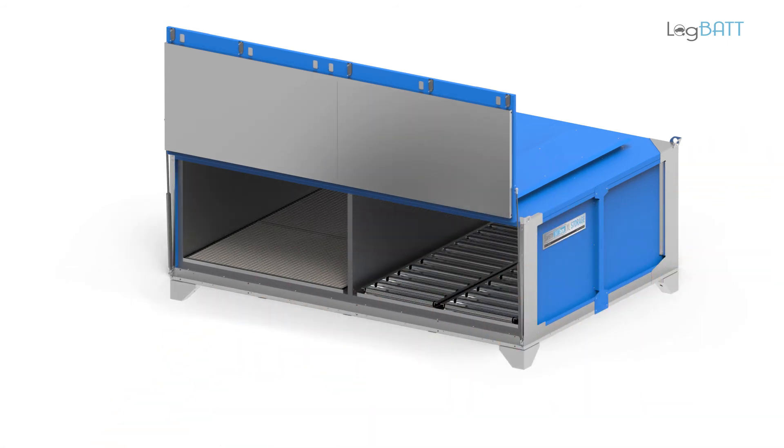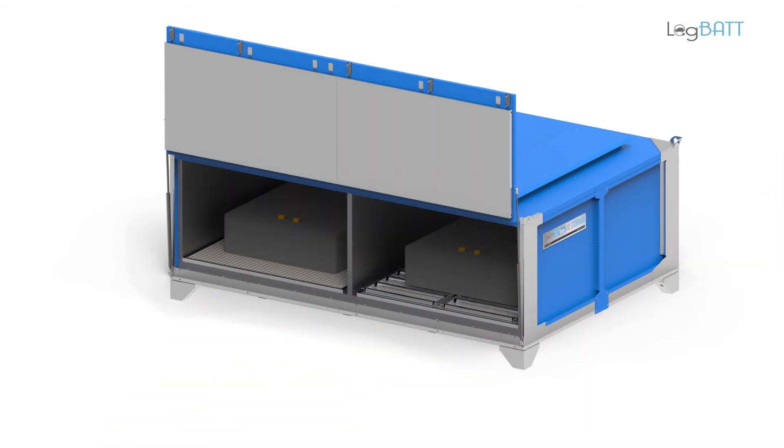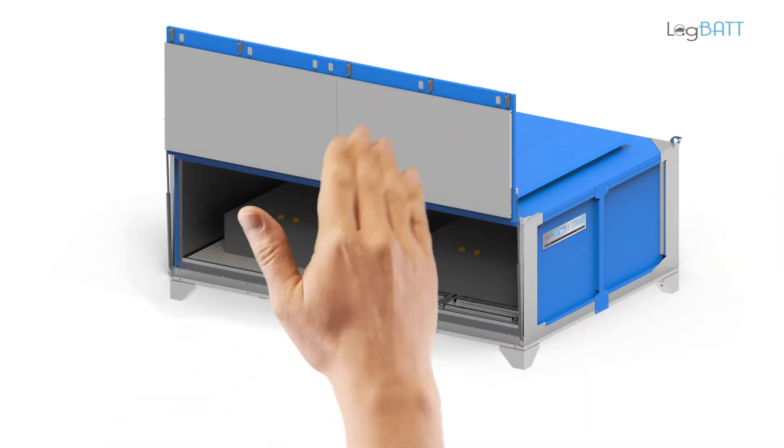As optional extras, a fire protection partition and two heavy-duty casters can be ordered, making loading even easier. Smaller modules can also be stored safely and efficiently in the box.